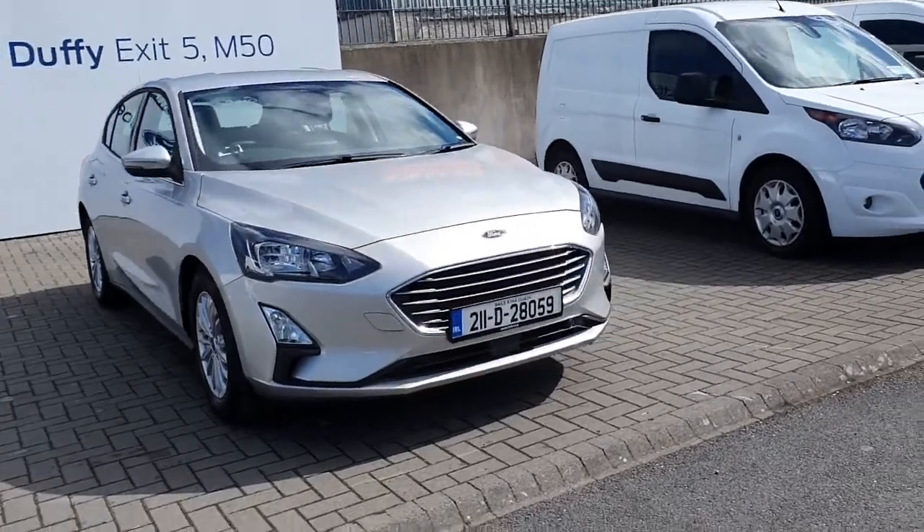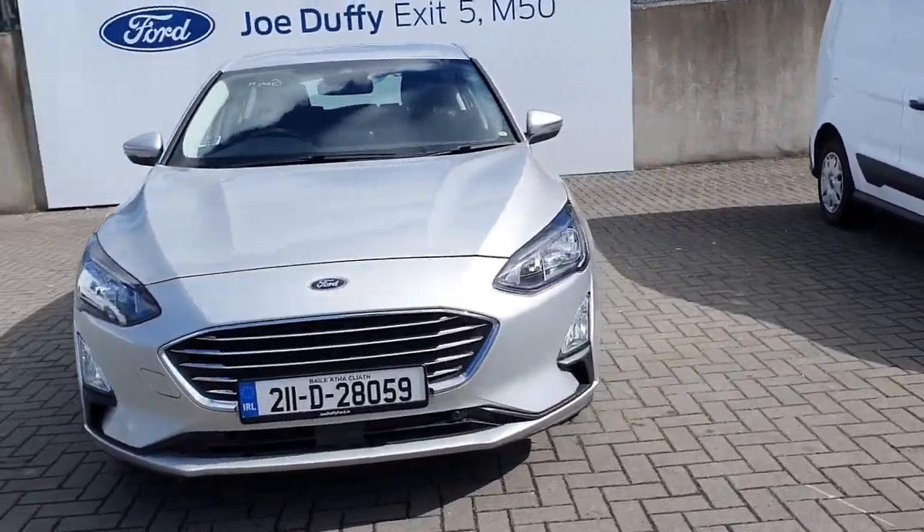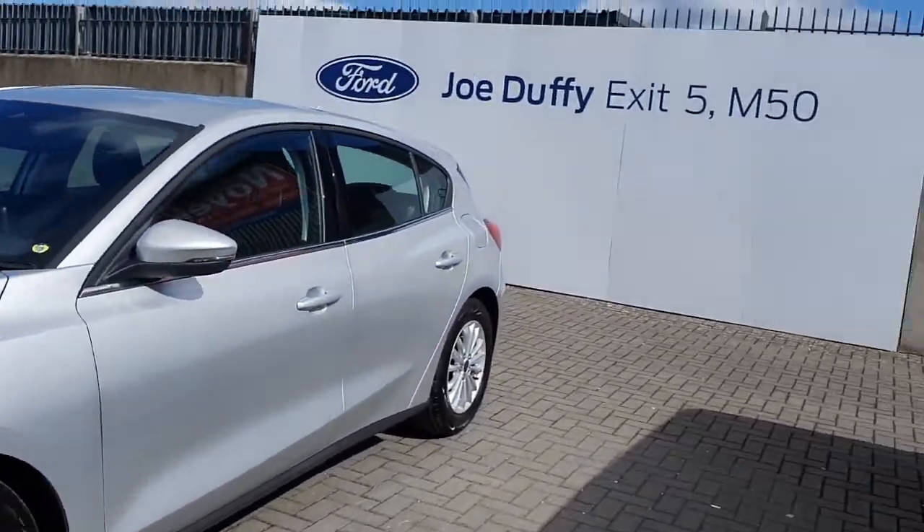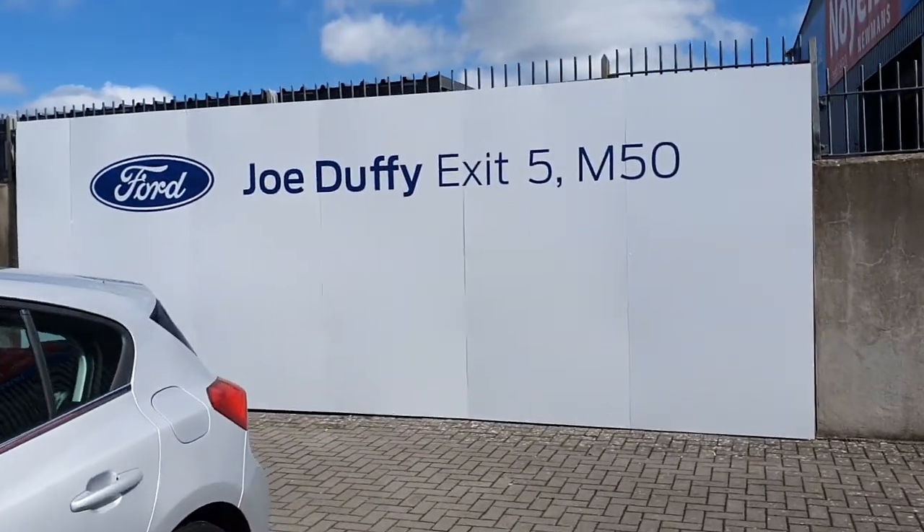That is the brand new demo Ford Focus Titanium. If you'd like any more information on the vehicle or to inquire about a test drive, please give our sales team a call on 01834 2977.